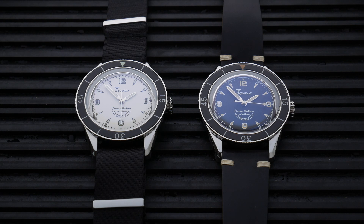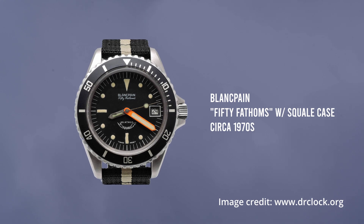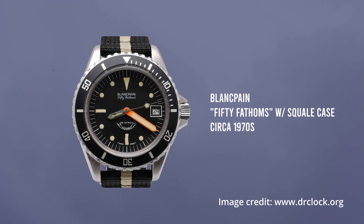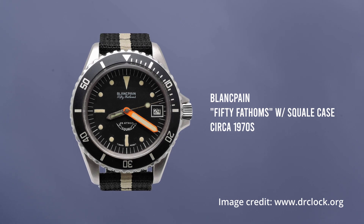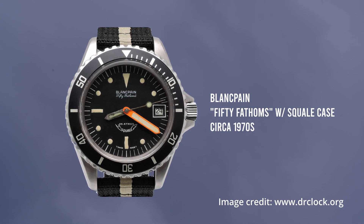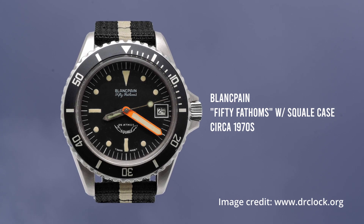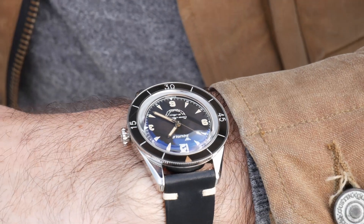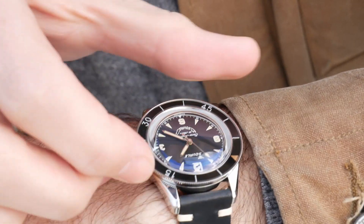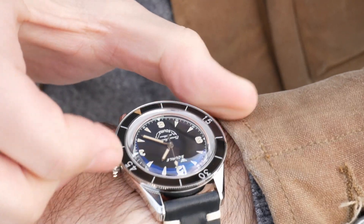Squale made watch cases for some pretty well-known brands: Doxa, Heuer (which would later become TAG Heuer), and Blancpain. When you're talking about dive watches, there's not many brands with a higher level of heritage than Blancpain — they really pioneered the dive watch, and many argue they manufactured the first true dedicated dive watches. The 50 Fathoms was hugely iconic and continues to be one of the most recognizable dive watches out there. Some of those 50 Fathoms models from the 1970s used Squale cases, which is why it's so cool that this watch draws its design influence from those early vintage 50 Fathoms watches.